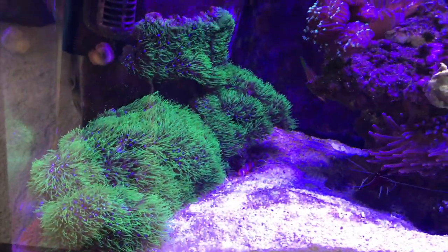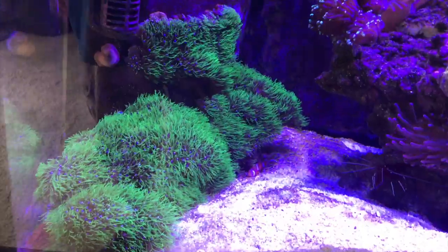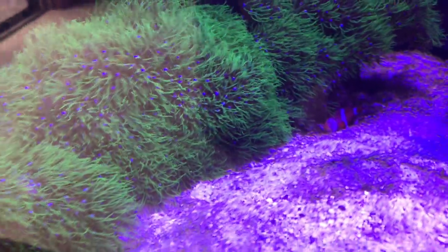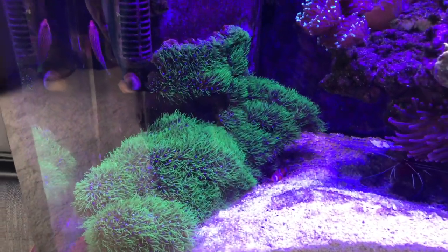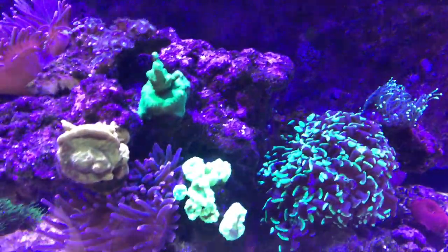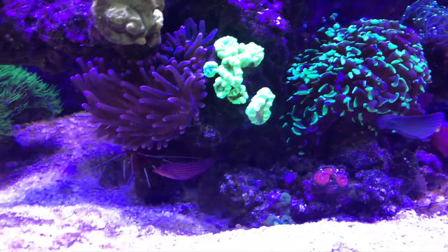Green Star Polyp is doing real well, growing like crazy. And I just spotted a dead clownfish — now that's a bummer. That must have just happened today; he was still alive yesterday. I have to figure out what happened there. I show you everything, I don't hide stuff in these videos, and I just discovered that right now.